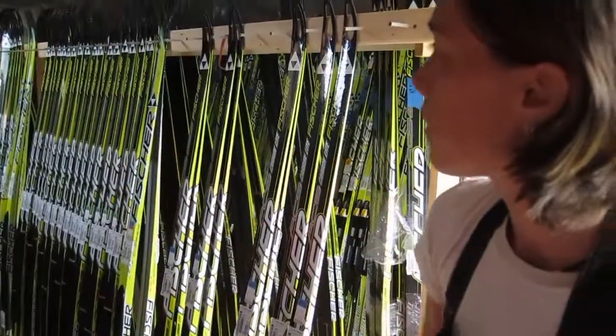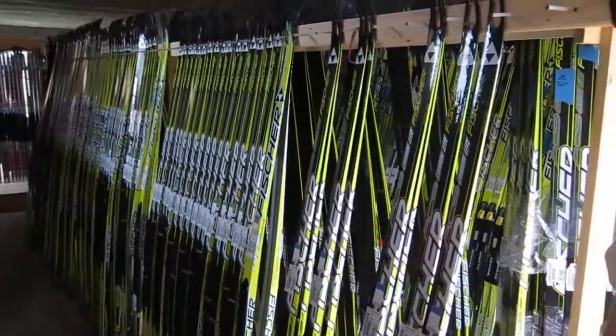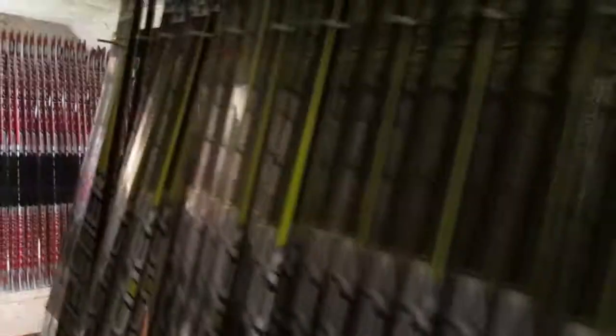It looks like Sylvan's and Chris Freeman's. And then this is our skate ski selection for Fisher right now. Zach's picking some more up on Friday — another 60 pairs, I think. And then here's our classic collection of Fisher, and I think we've got some more coming of those.